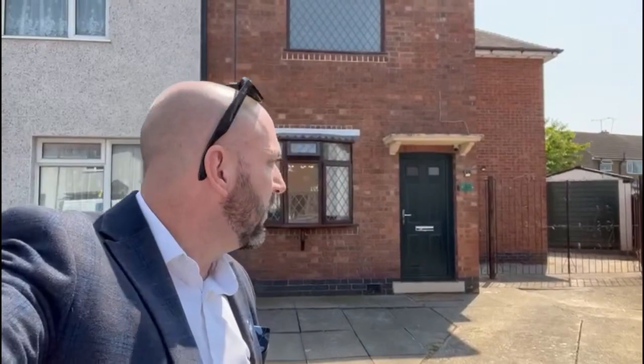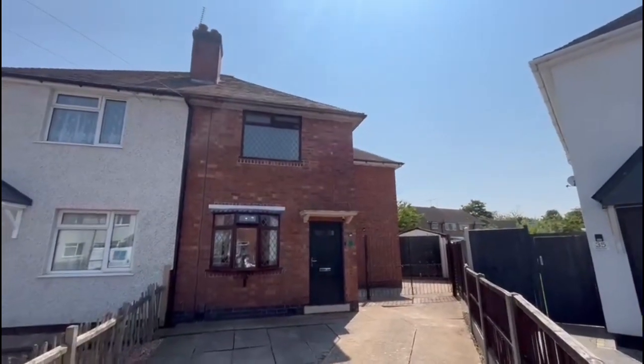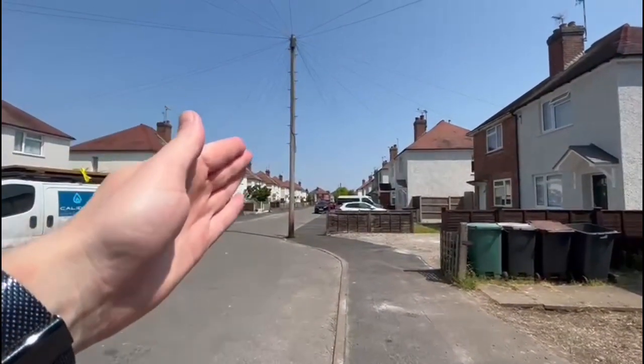Hi, Stephen from Sheldon Bosley Knight, and we have a new listing for you today in Bedworth. We are on Evans Close, right at the bottom of Evans Close on a lovely big corner block, which has had a double storey extension to the side and rear of the property. I'm giving you a quick video to show you around before you book a viewing. This is 33 Evans Close, located right at the bottom of the cul-de-sac.